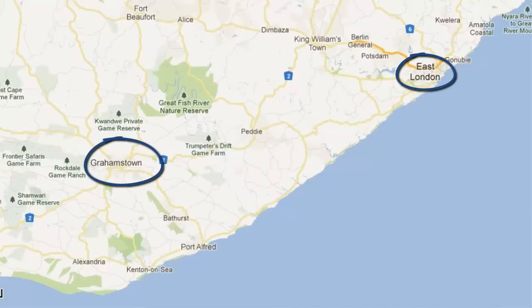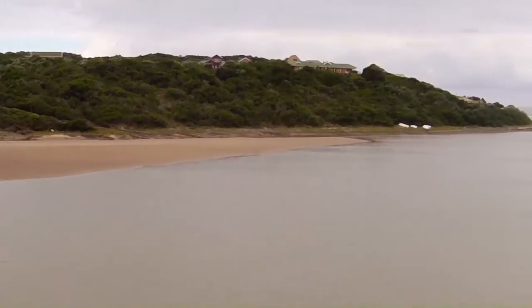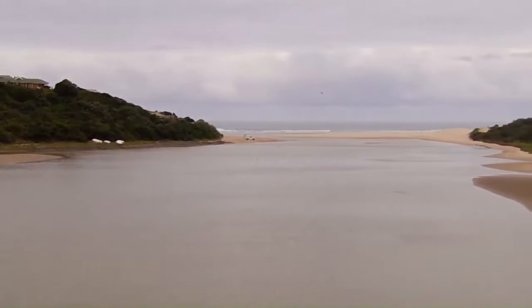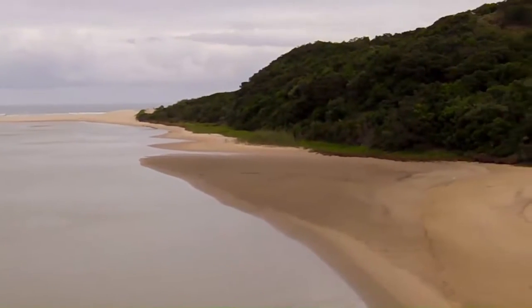Now all I have to do is drive from Grahamstown to East London. But because of roadworks on the direct route, I'm going to be driving via Port Alfred. The coastal route may be a little longer, but there is some stunning scenery and these many beautiful river mouths along the way.